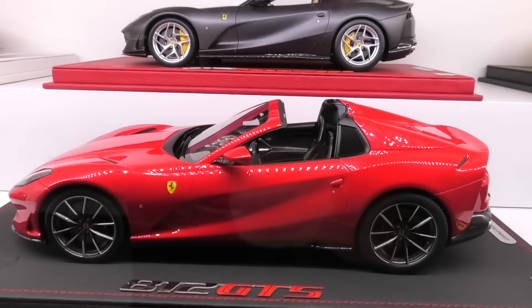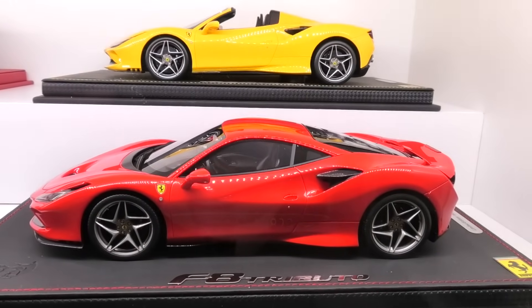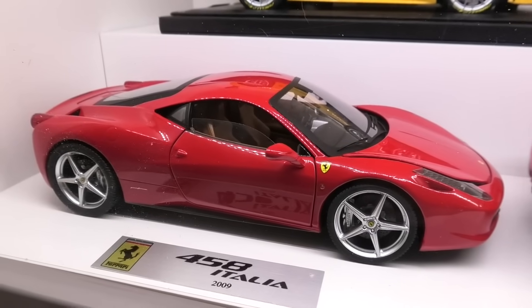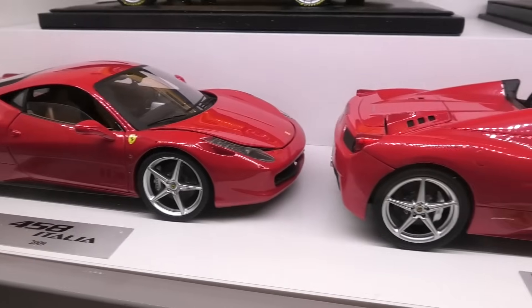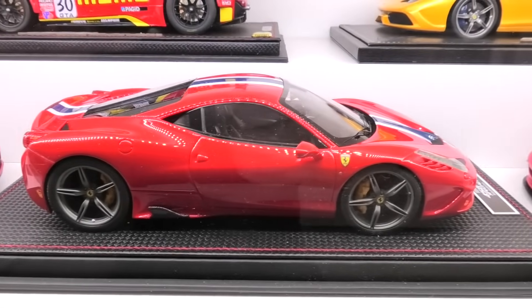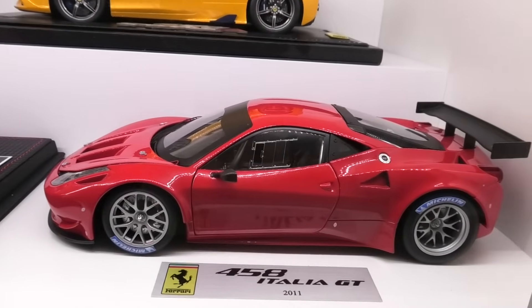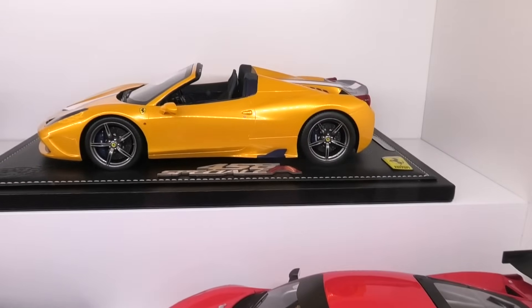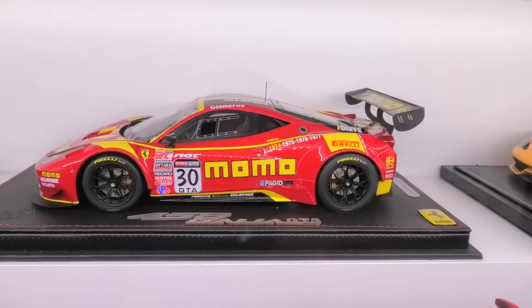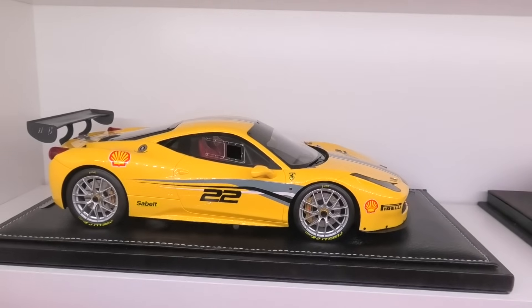We've got a BBR 812 Superfast in launch colour and in front of that the recently reviewed BBR 812 GTS. Next to that the BBR F8 Tributo, and behind that the BBR F8 Spider. Next we've got the Hot Wheels Elite Ferrari 458 Italia, then the Hot Wheels Elite 458 Spider. Next the MR Collection 458 Speciale — custom ordered. Then a Hot Wheels Elite 458 Italia GT2, another BBR 458 Speciale, BBR 458 Italia GT2 Team Momo, and the BBR Ferrari 458 Evolutioni.